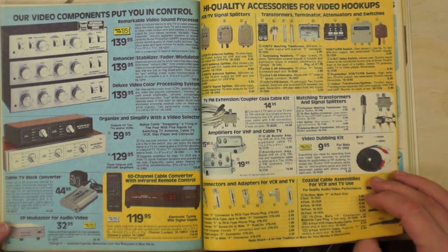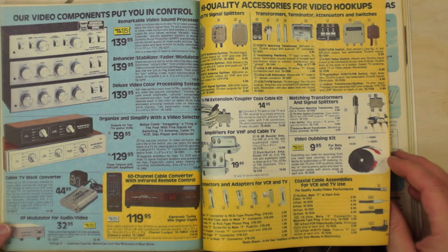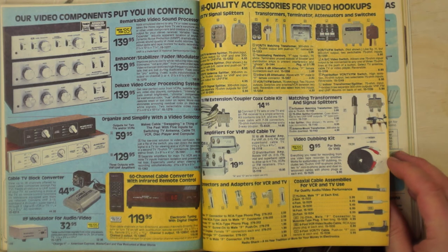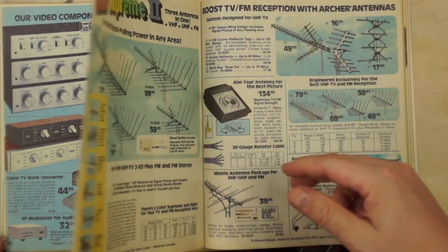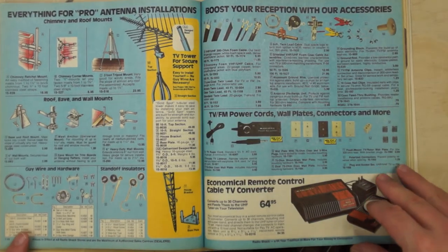Cable converters: back when most homes had rooftop antennas and got only two channels in smaller cities, cable TV came along and gave you 13 channels — but the cable system actually had about 20, so you needed a cable converter to receive all of them. There were also color supreme antennas, which weren't even really relevant in 1985. I always liked looking at the towers and dreaming about getting a CB tower.